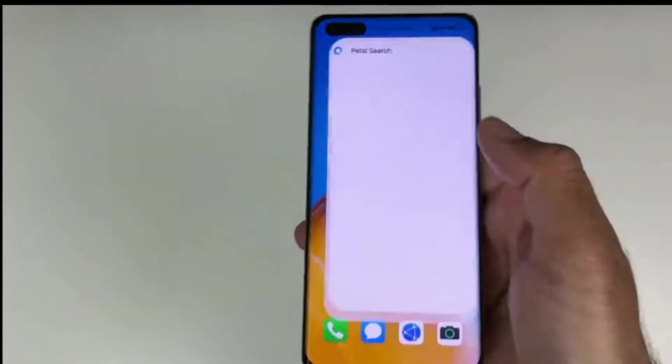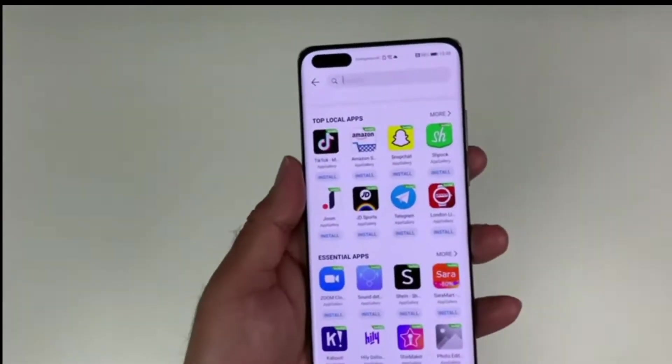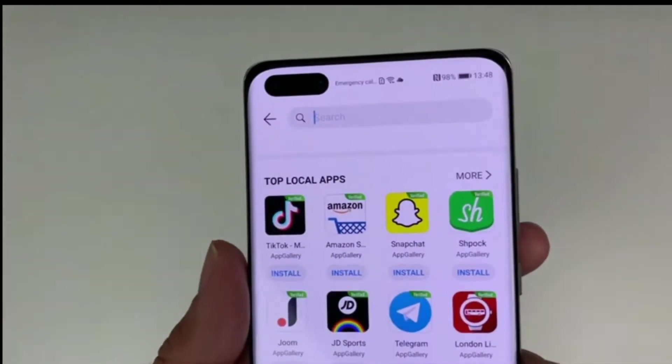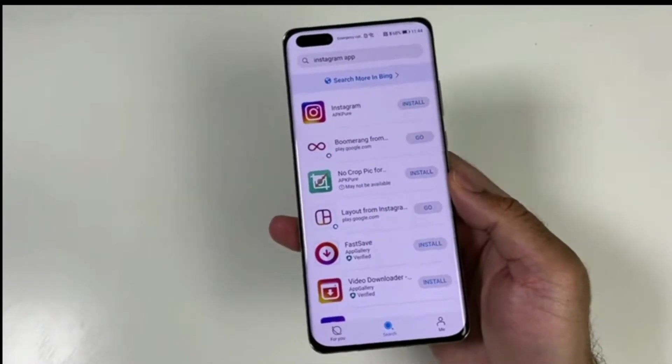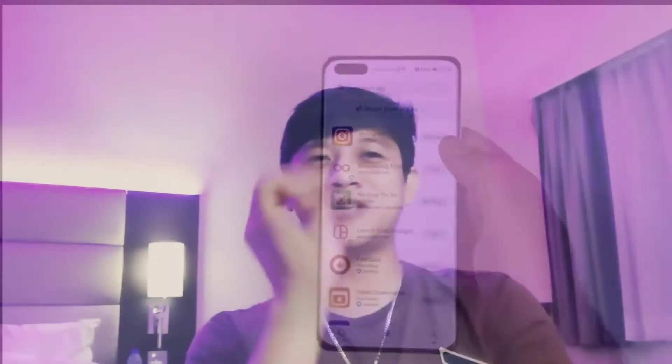The Y9A also comes with Huawei Petal Search, where you can search, download, install, and update your favorite apps with just a click of your finger. With all that said, I don't see why you're still not pre-booking your Y9A today.